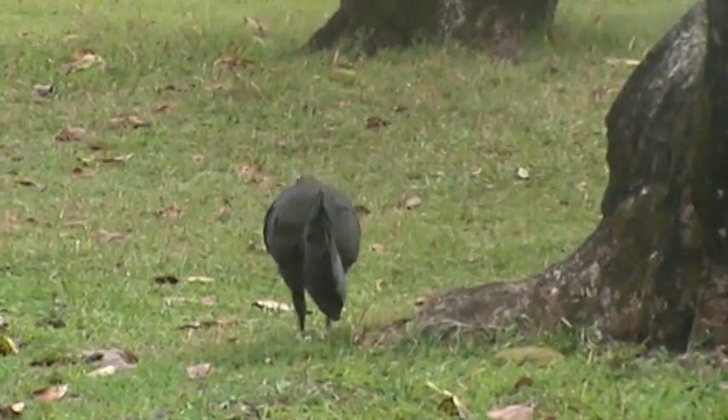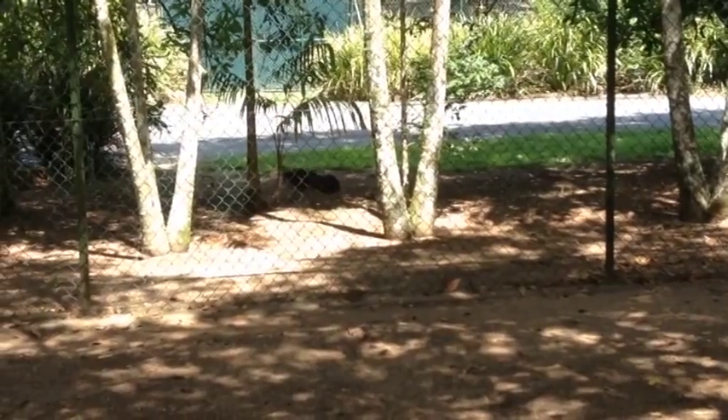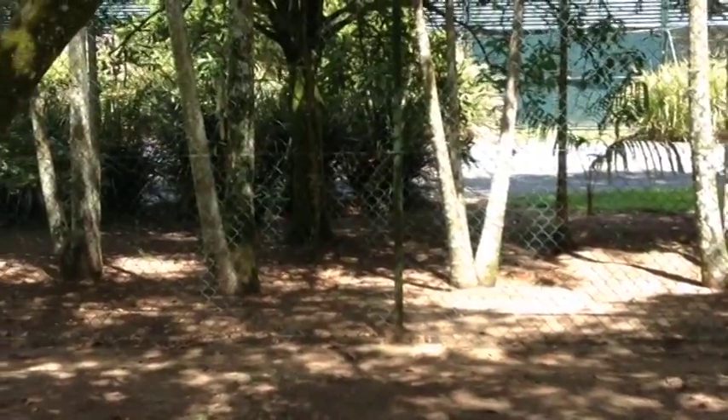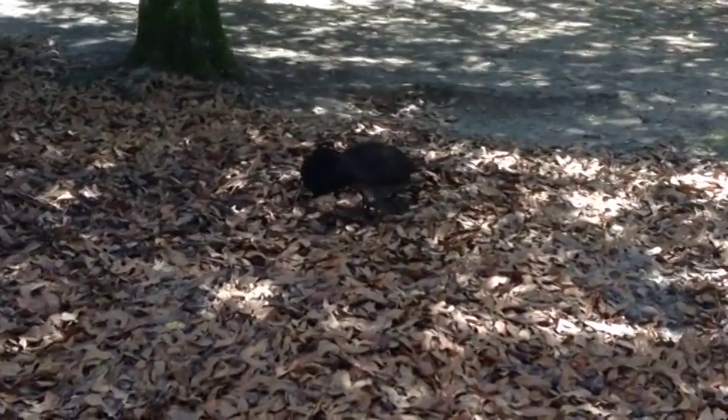Bird number five is the Bush Turkey. For those who know this bird, you know that it's everywhere on the east coast. They are mostly covered in black feathers, have a red head and a yellow wattle around their throat between red and black. And apparently they can become tame around hunts and picnic areas if you give them food.